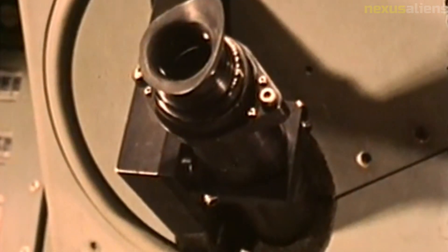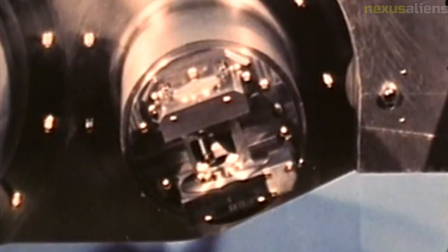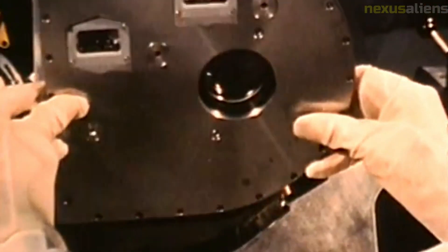Despite the mission's failure, the data collected by Ranger 2 provided valuable information for future missions. For example, the radiation data gathered by Ranger 2 helped NASA develop strategies for shielding astronauts from the hazardous radiation environment around the moon during the Apollo missions.